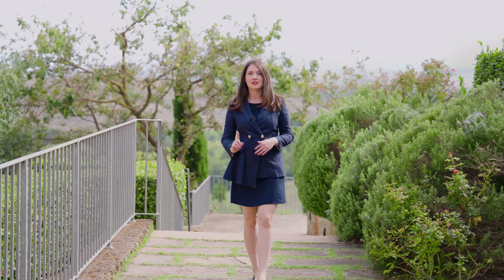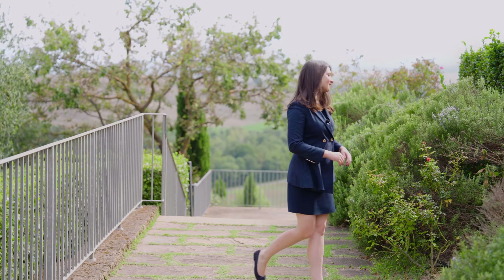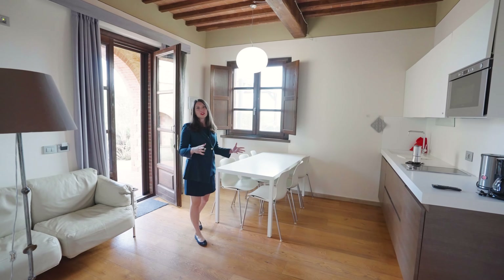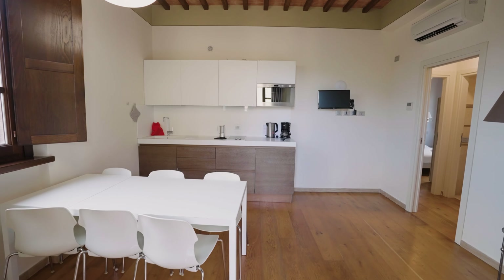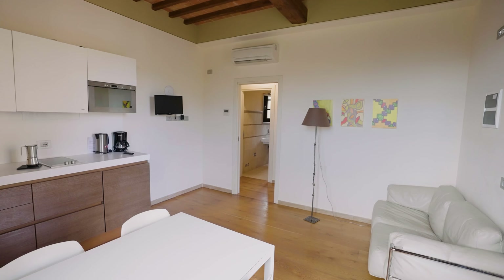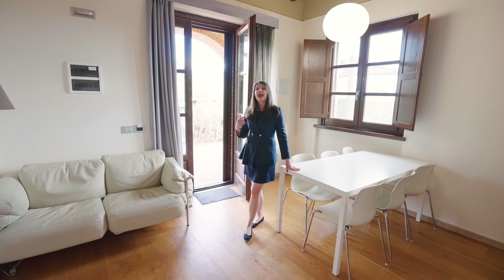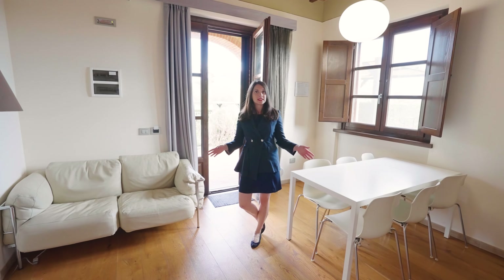Adjacent to the second Casale is the third Casale, which has a total of five independent apartments. On the lower floor there are three two-bedroom apartments, while on the upper floor there are two one-bedroom apartments. The apartments on the ground floor feature a cozy living area with modern kitchenette, dining area, and sitting area. The apartment also features a bathroom with shower, as well as a queen-size bedroom and a single bedroom. Every apartment and every room has its own AC unit.